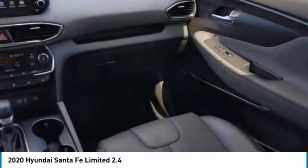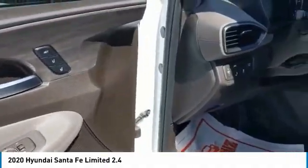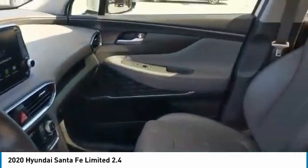Rear spoiler, remote engine start, power lift gate. This beauty is sure to make you the talk of the neighborhood. So call or drop in for a test drive today.